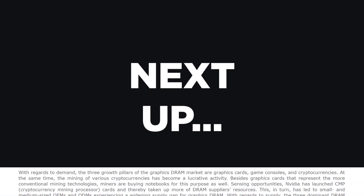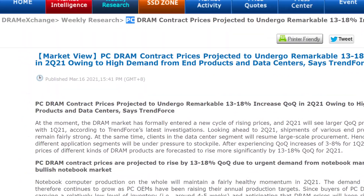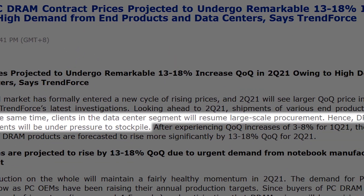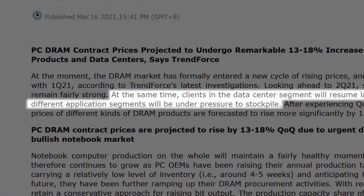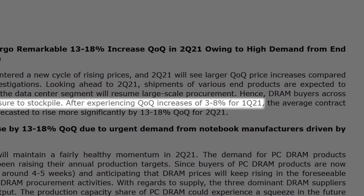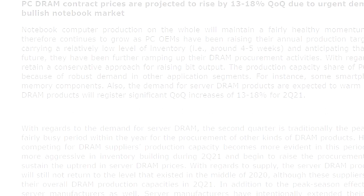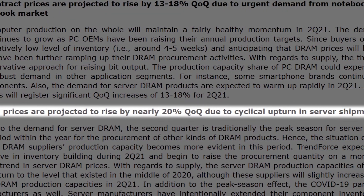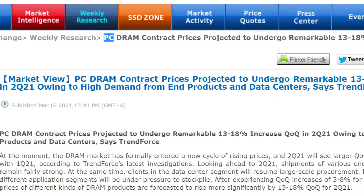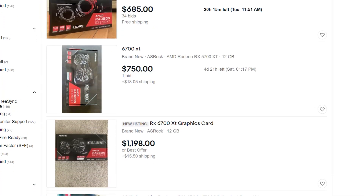Next up for today, according to TrendForce, DRAM in the second quarter of 2021 is expected to get a pretty huge price increase. According to the report originally from DRAM Exchange, data center clients are expected to purchase large-scale amounts of DRAM, which will force all segments, including the PC segment, to stockpile DRAM. Q1 saw an increase of 3% to 8%, but Q2 is expected to see a whopping 13% to 18% increase in price. Server DRAM pricing is actually expected to rise by as much as 20%, and graphics DRAM is expected to rise by 10% to 15%. Basically, DRAM prices are about to get a huge price increase across the board, as if gamers haven't had enough terrible news so far this year.